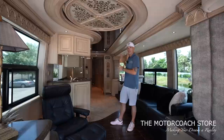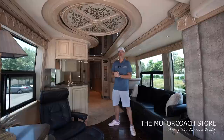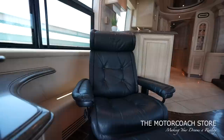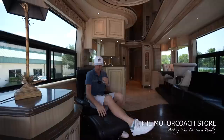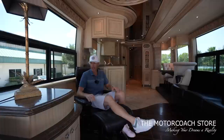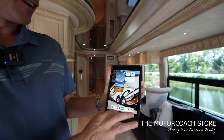Coming inside this Liberty Coach, this is a timeless, very classy design and we've got the ACs blowing nice and cold on a hot Florida day. This is a classic floor plan with a recliner up front and a lot of utilization in this space. You've got huge Prevost windows with very high-end original Liberty Coach material that has held up beautifully. Not only was this coach heavily updated outside, but the Crestron panels were heavily updated inside as well.